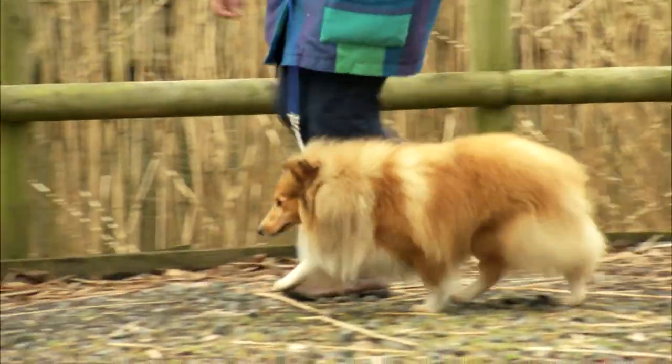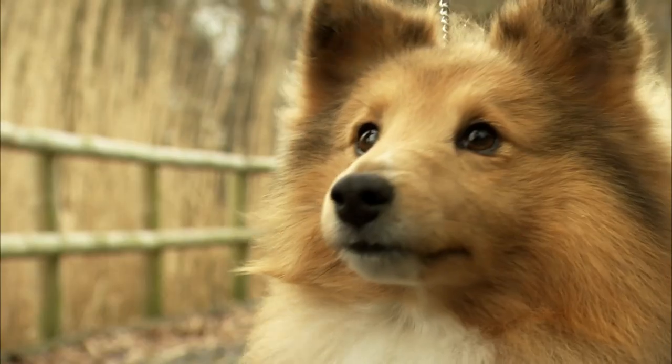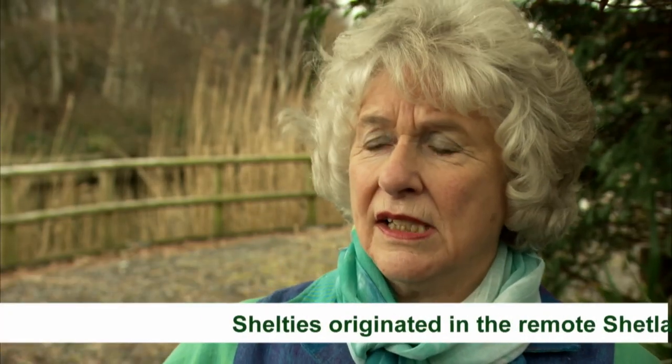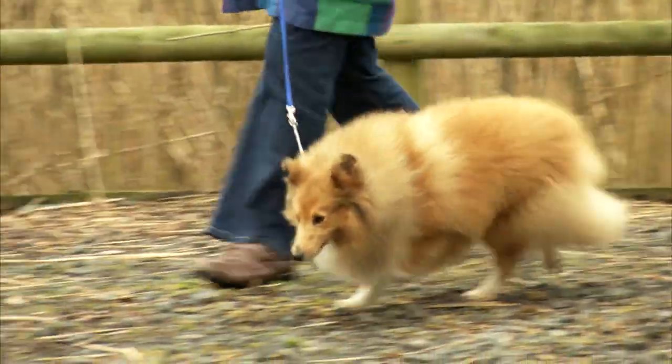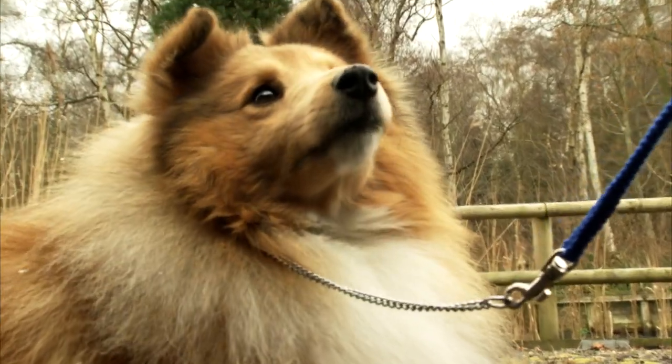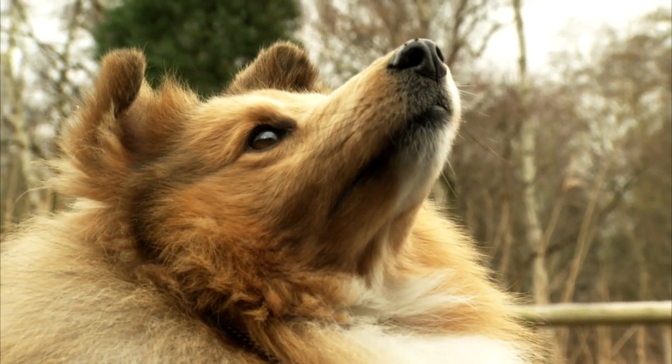Sometimes they can be a little bit shy with strangers, so if we got one in, we'd maybe look to rehome it to a quieter household where there weren't too many people coming and going. Lovely companions. On the Shetland Islands, when there were few and far between the houses, the dog would get to know its own family, and so it would be a bit suspicious of anybody that approached their property. That's why they're a little bit reserved towards strangers. They make good house dogs because of their slight reserve — they'll let you know if there's anyone around that shouldn't be.